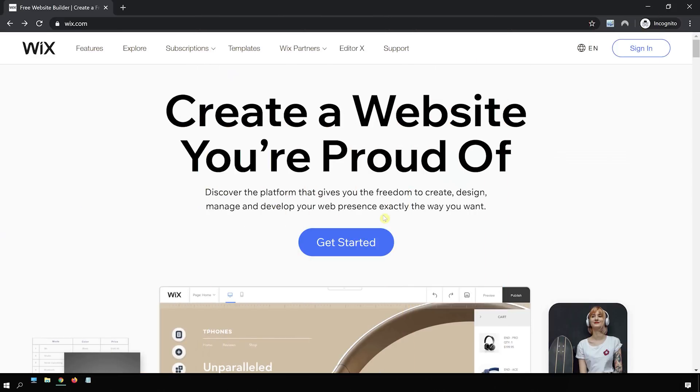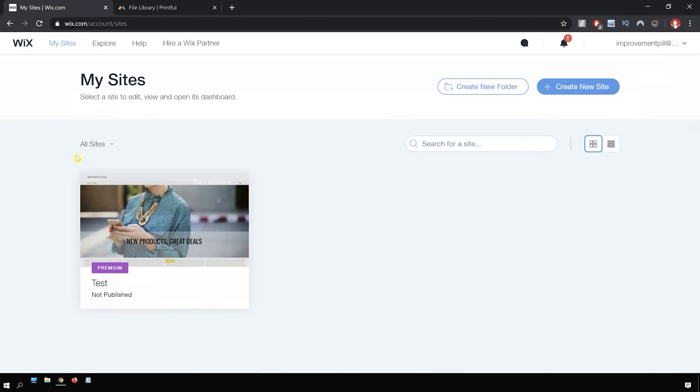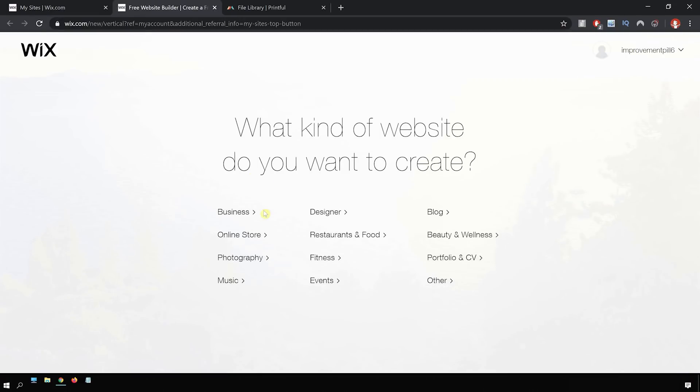So this is the main Wix website and I just want to show you how fast I can create this website. We're going to quickly log in — I already made an account just to save us some time. When we log in, it'll bring us to this page. I'm just going to quickly create a website, click on 'create a website'. It brings us to a page where it says, what kind of website do you want to create? We're creating an online store, so we'll click on online store.